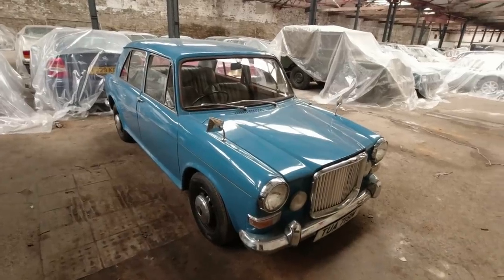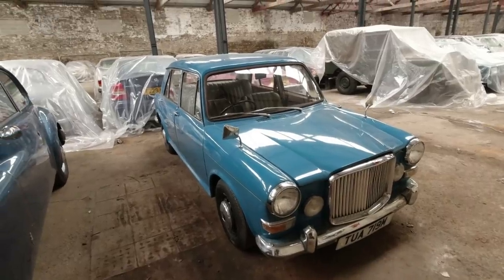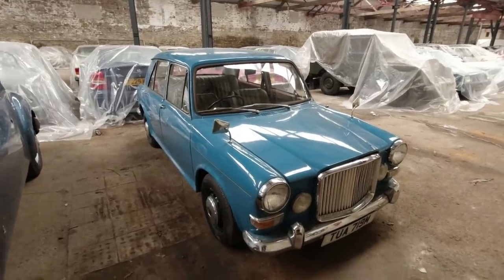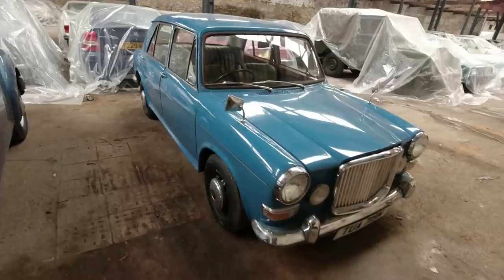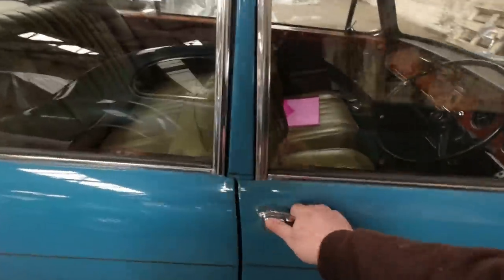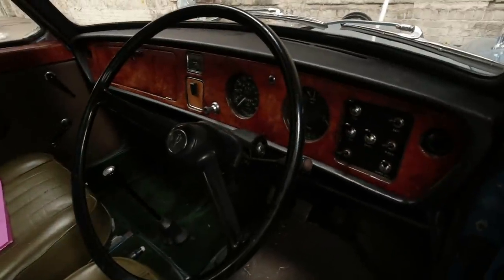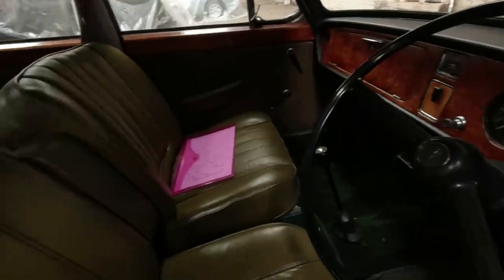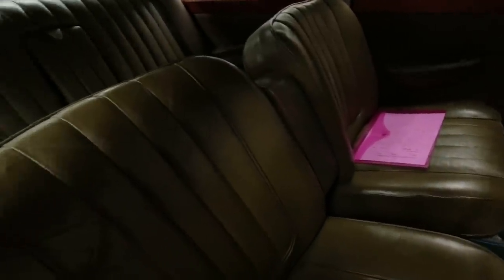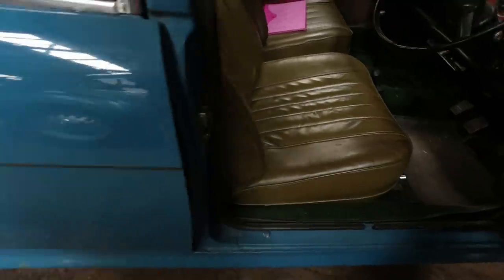Next to it, the Vanden Plas Princess, based on the BMC 1100/1300. This is fairly late, just before they started switching over to the Allegro, but the little 1100-based ones are better — they had a much more plush interior. Look at this lovely bit of wood; they had loads of sound proofing as well. They did cheapen the build somewhat towards the end, but yes, very very 1970s — look at the colour contrast, it could only be from the 1970s.